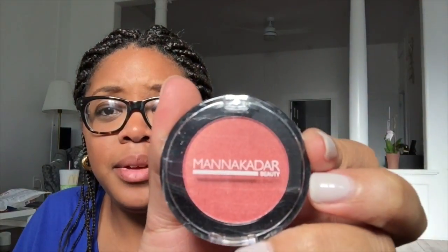The last thing is from Manage the Car Beauty — it's a paradise blush. It's a really pretty color. I love using blush; I don't wear much makeup but I do wear blush very often, so I'm excited to try this out.